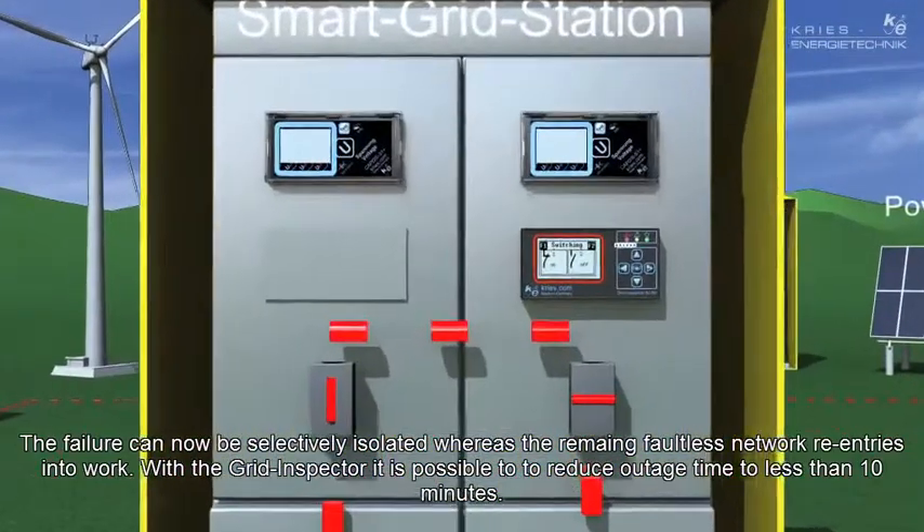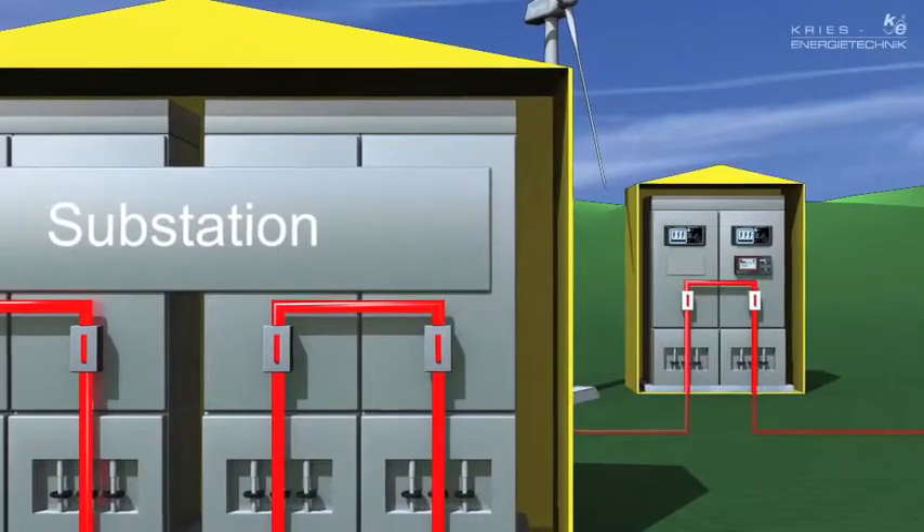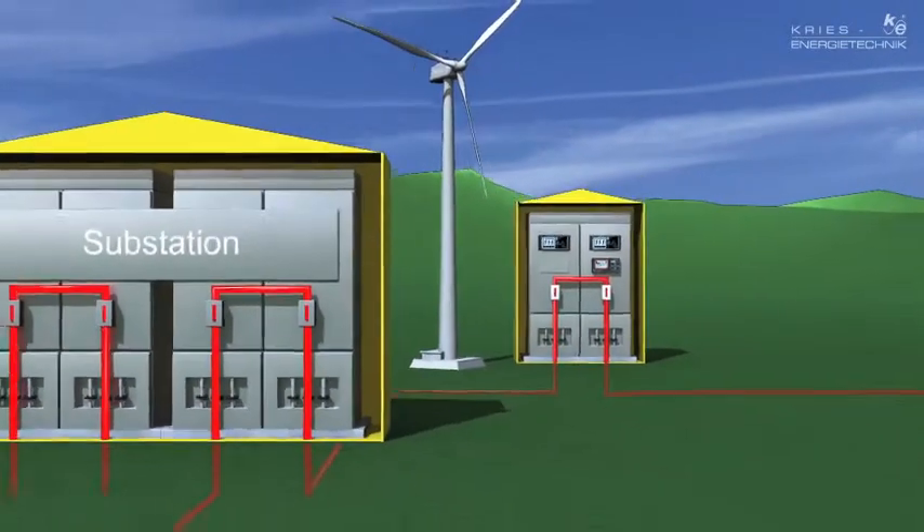Now that the fault is switched off selectively, the residual network can be re-energized from the substation. The Grid Inspector allows outage time to be reduced to less than 10 minutes.